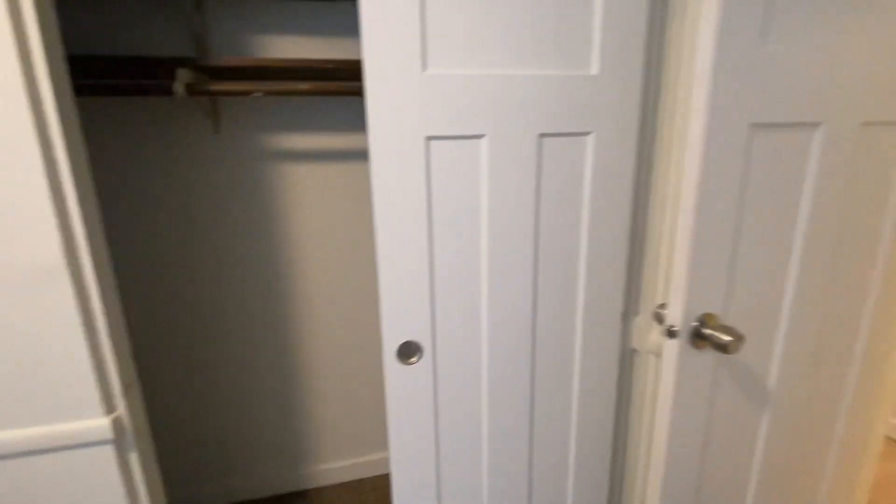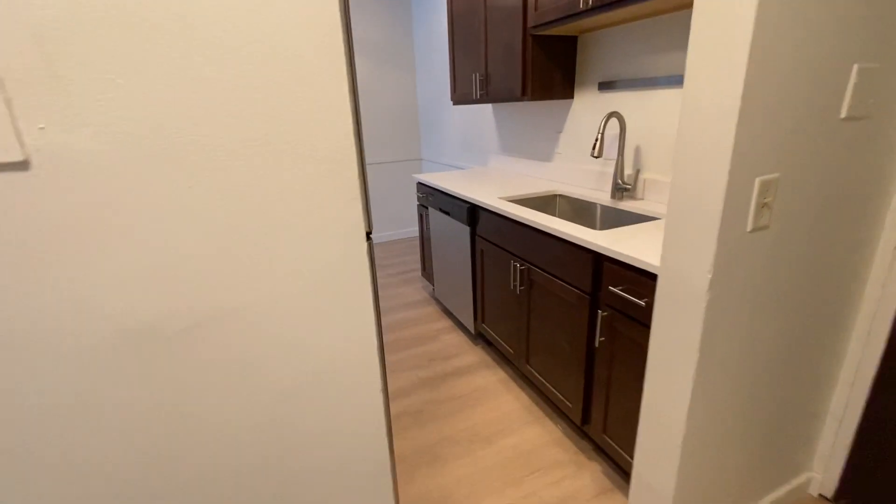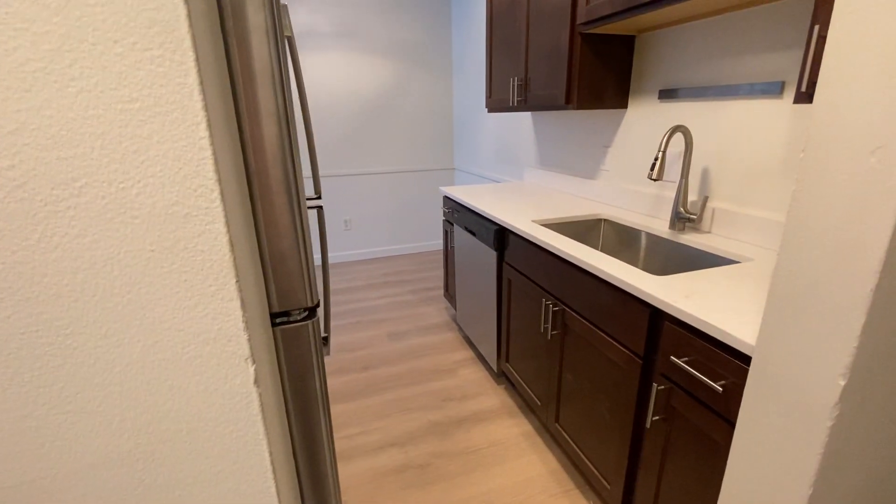If you're interested in this beautiful unit, make sure you reach out to Irving Properties. Our phone number is 612-871-1986. Thanks.